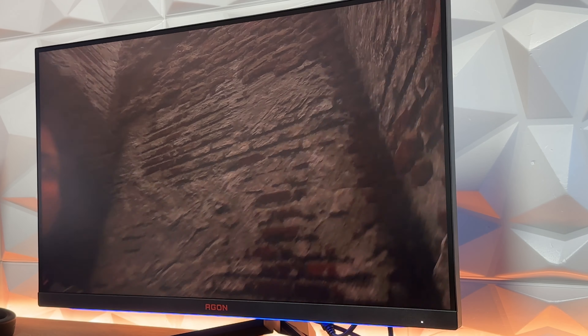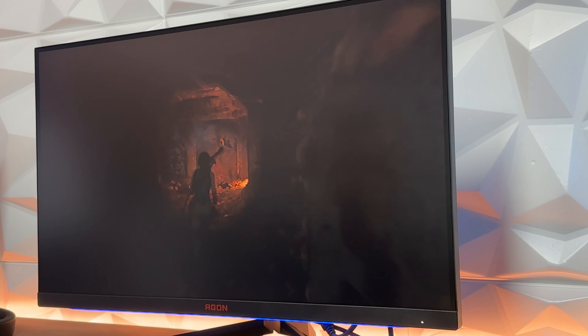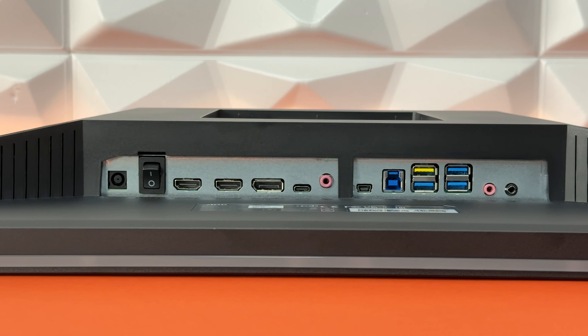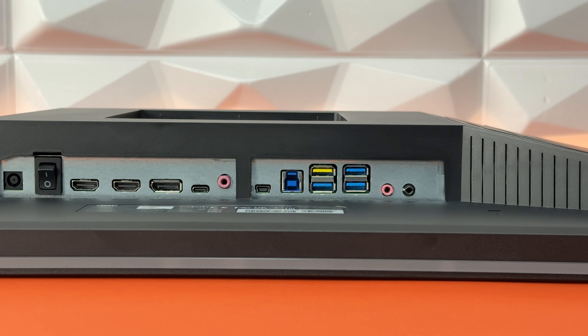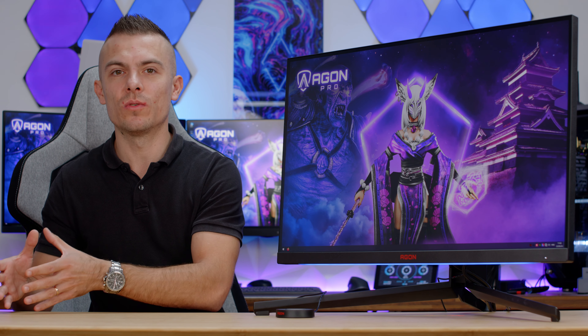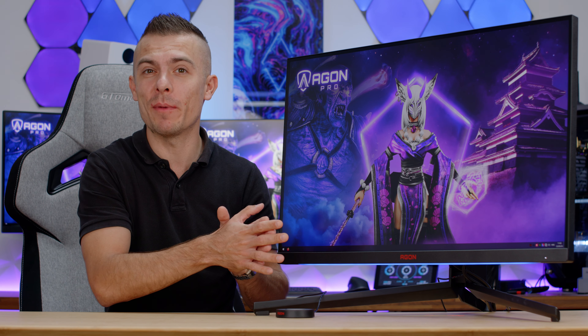For workflow — color grading and similar tasks — it could be really good. When we're talking about the USB-C port, it delivers 90 watts of power, which means it can power up your laptop, MacBook, or mini-PC that supports that kind of charging. If you remember the mini-PC from Mini's Forum that I covered recently, this could be a quite cool combination — not for gaming of course, since the mini-PC is too weak to run games at 4K resolution, but it's interesting to combine them.